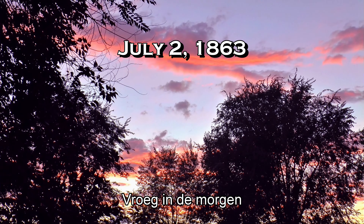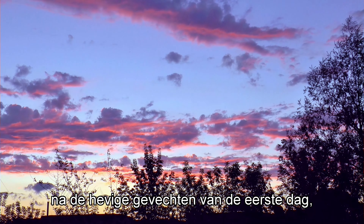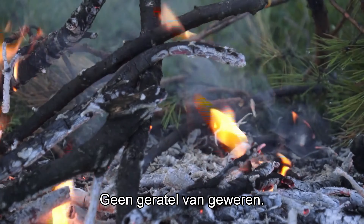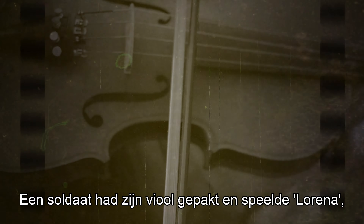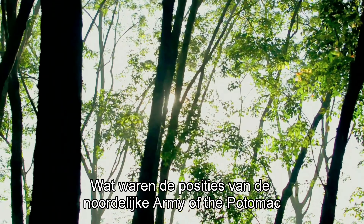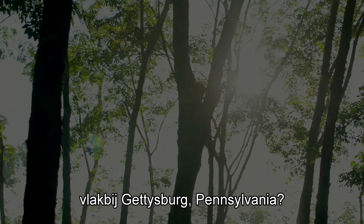Dawn, Thursday, July 2, 1863. All quiet on the Gettysburg front after the fierce fighting of the first day of battle, Wednesday, July 1. Soldiers had woken up to no thunder of guns, no rattling of rifled muskets and repeating weapons. A soldier had picked up his fiddle and was playing Lorena, a song of longing for his beloved one far from here. What were the positions of both the Union Army of the Potomac and the Confederate Army of Northern Virginia on this summer morning near Gettysburg, Pennsylvania?